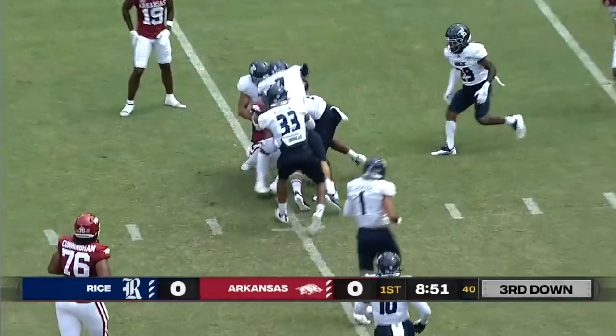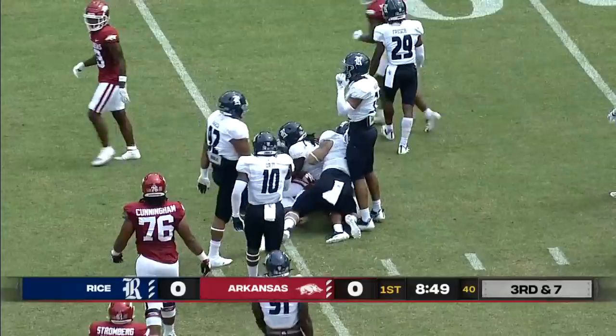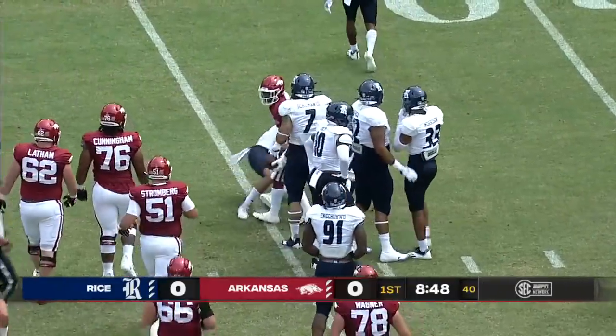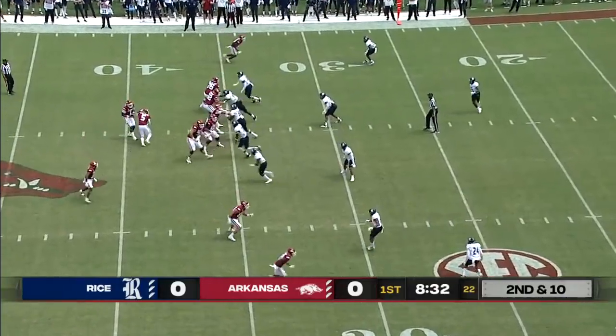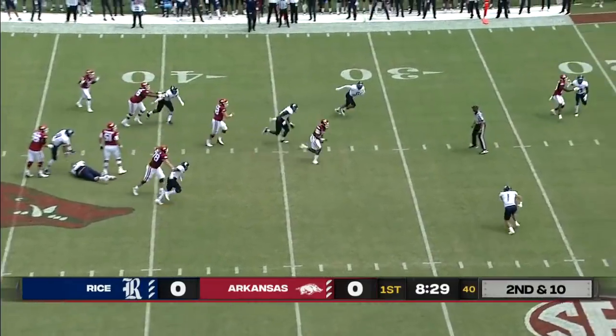He threw 17 touchdowns and just four interceptions in the 2020 season. Off to the left side, plenty of space and a lowered shoulder for Rocket Sanders, the freshman from Florida out of the backfield.